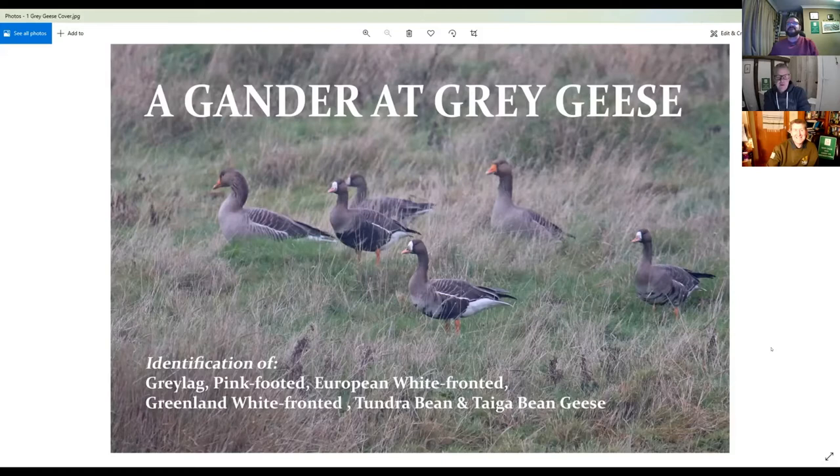We're getting to the time of year when it's turning a little bit chilly, and the birding focus turns to things like wildfowl and raptors. I've put together a few images of some of the species that we get in Essex, with the exception of taiga bean goose which is quite a rarity, but we'll talk about that in a moment.